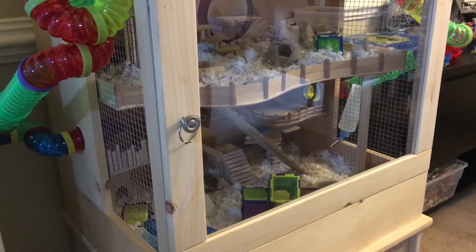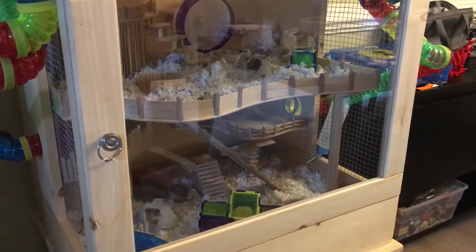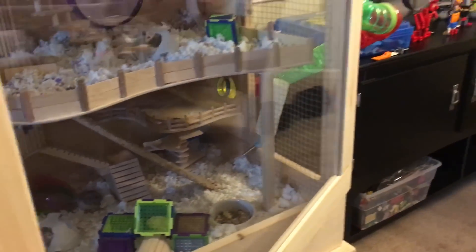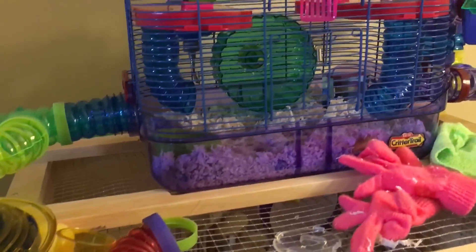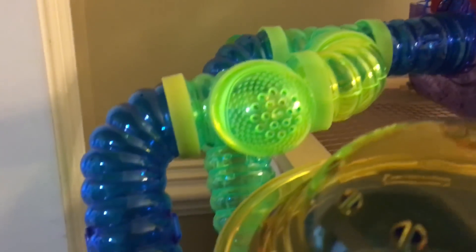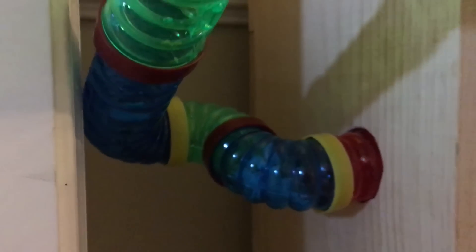It's approximately about three feet by two and a half feet and there are multiple levels. It's actually connected to the Critter Trail cage and there are tunnels that go through. We have three hamsters and one is sleeping in a tunnel — she loves to bed in there and brings her food and bedding in there.